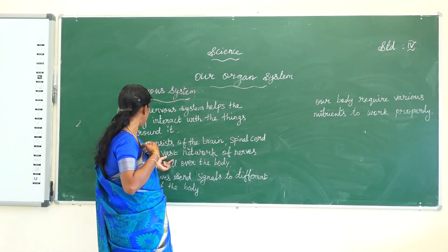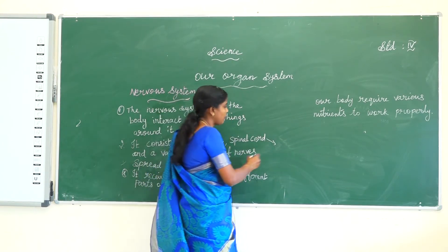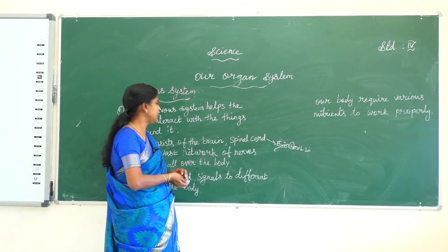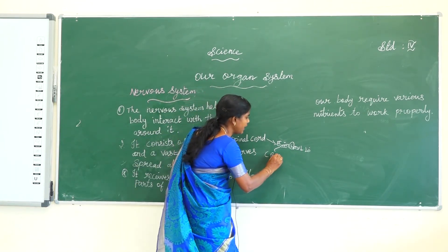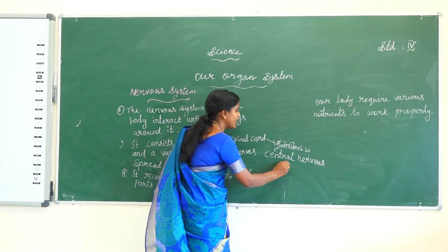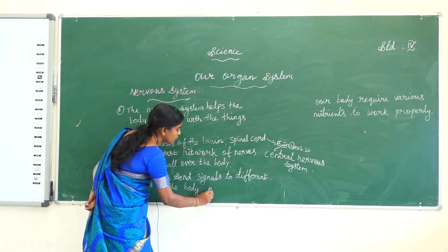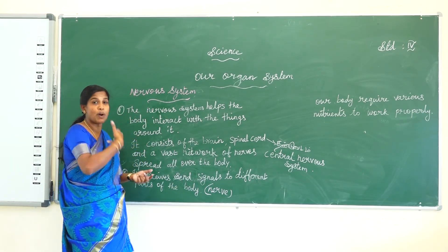All over the body, the nerves are connected to the brain and spinal cord. The spinal cord is located on the back side. The brain and spinal cord make up the central nervous system. It receives and sends signals to different parts of the body through bundles of nerves.